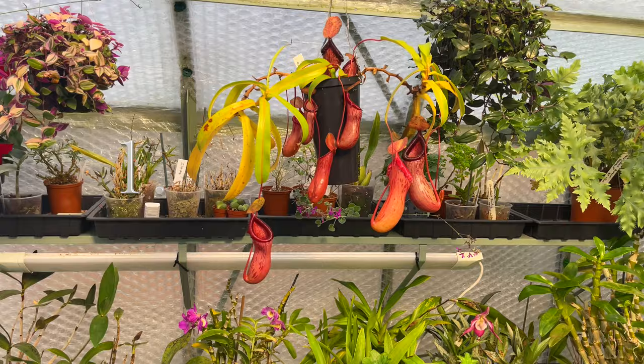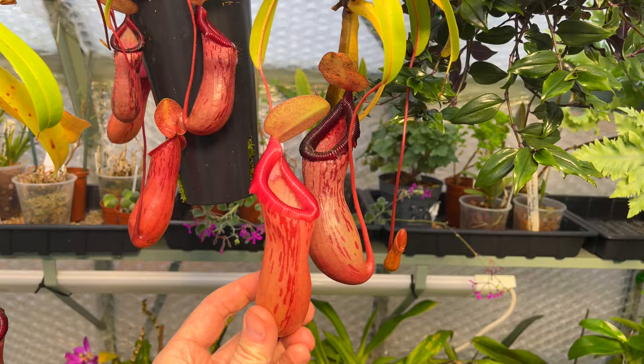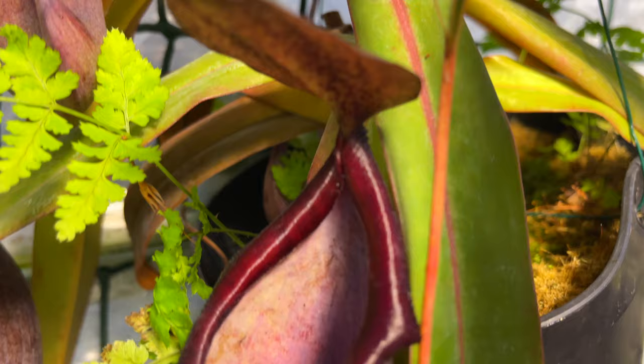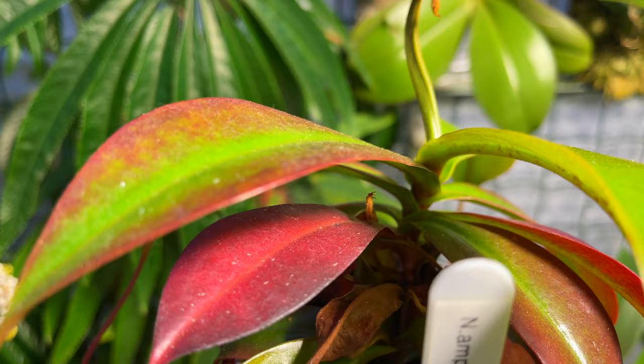First one I'm going to start with is Nepenthes - one of my favorites, as no doubt you know. Nepenthes absolutely will grow in houses, there's no reason why they won't. These are absolutely incredible, amazing plants and I really find it difficult to believe that not everybody shares my passion for them. They are such incredible products of nature and they really do prove what a wonderful thing evolution really is.